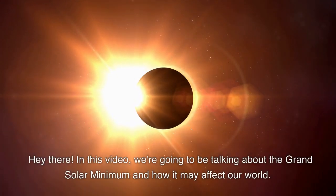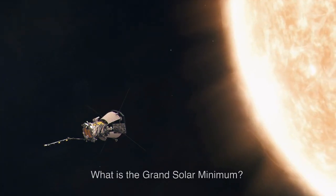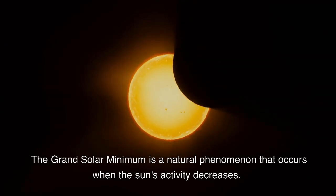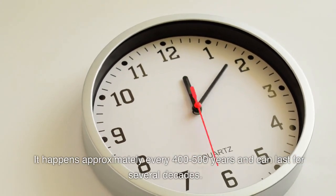In this video, we're going to be talking about the Grand Solar Minimum and how it may affect our world. What is the Grand Solar Minimum? The Grand Solar Minimum is a natural phenomenon that occurs when the sun's activity decreases. It happens approximately every 400 to 500 years and can last for several decades.